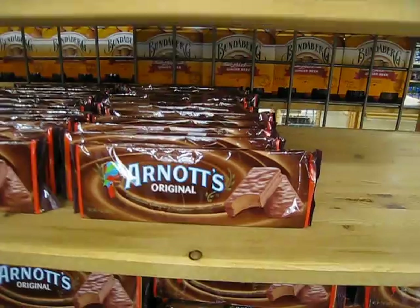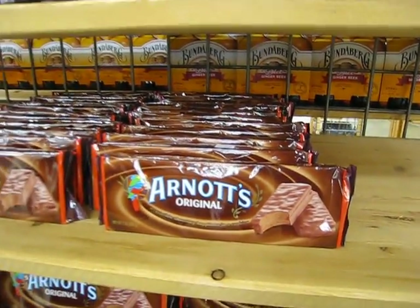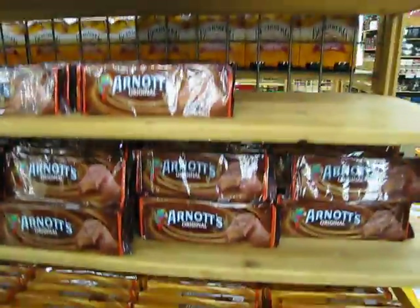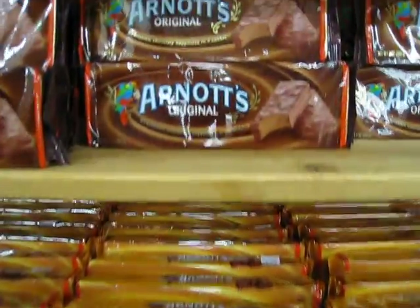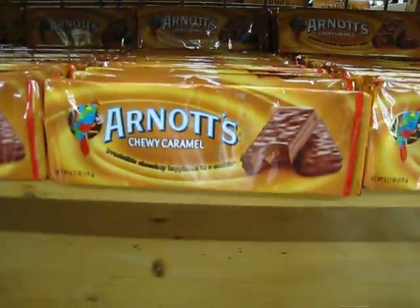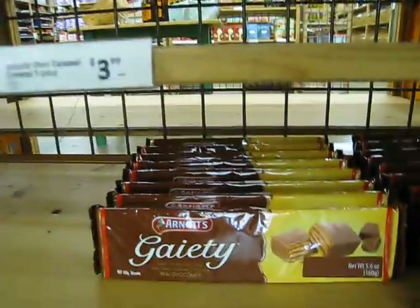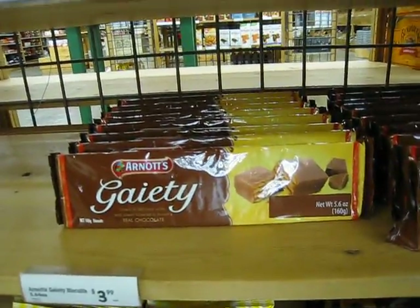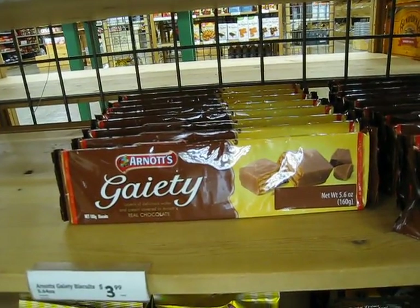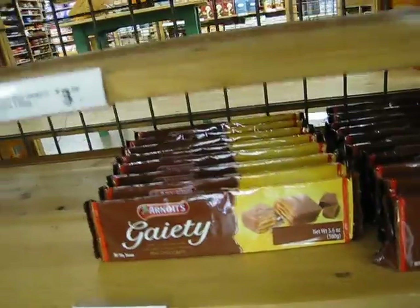Hail the mighty Tim Tam — Arnott's Tim Tams. You get them in assorted flavors. That's the original one, which is just a chocolate one, and then you get caramel. Back home they have a lot more different flavors, like raspberry and different things. Arnott's Gaty — they're kind of like a wafer biscuit. I don't like them as much as Tim Tams, quite frankly. Well, let's just try one then.